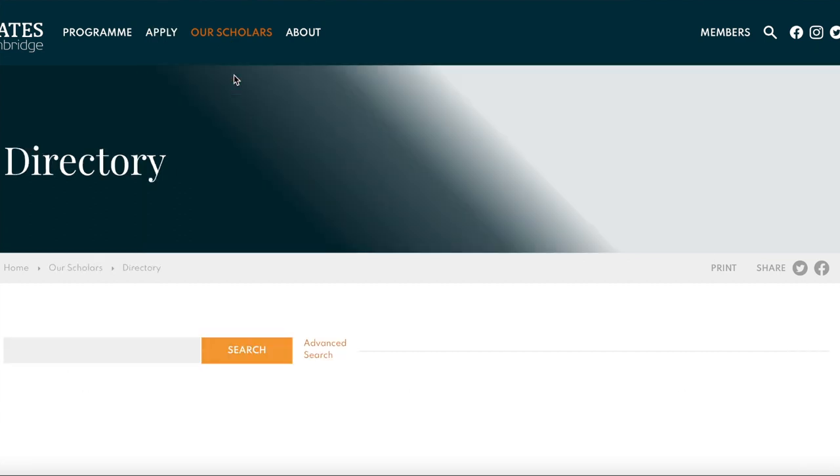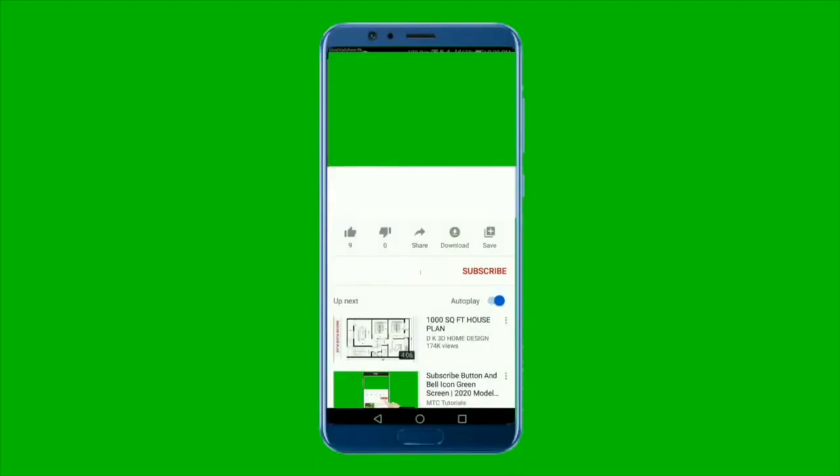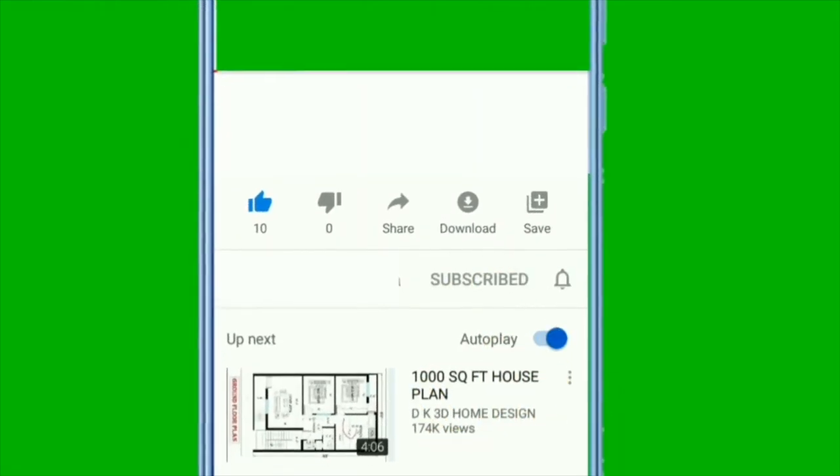That's everything you need to know about the Gates Cambridge Scholarship. Looking through their scholars directory, they select a diverse group of scholars across different fields, countries, and specialties. If you've watched this video and feel you may not be qualified for Gates Cambridge, I'm linking another video on five different scholarships for international students in the UK. Subscribe, like, drop a comment, and share this video. I wish you the very best on this journey.